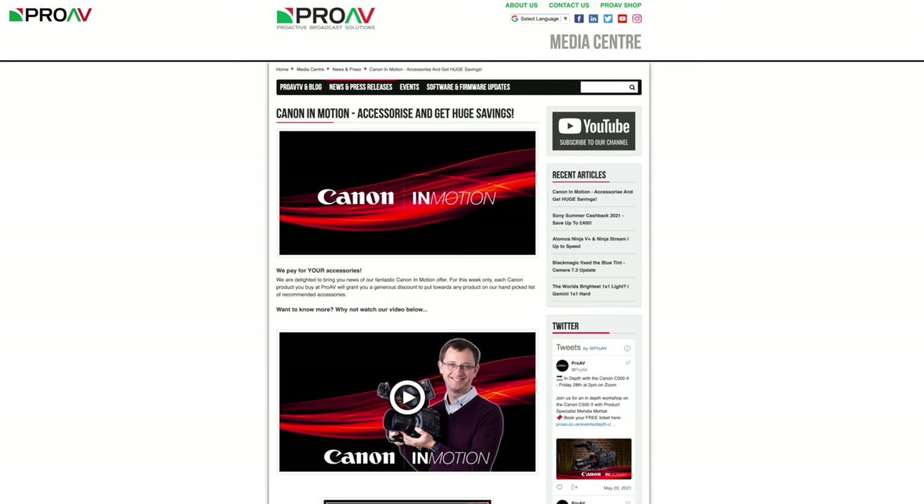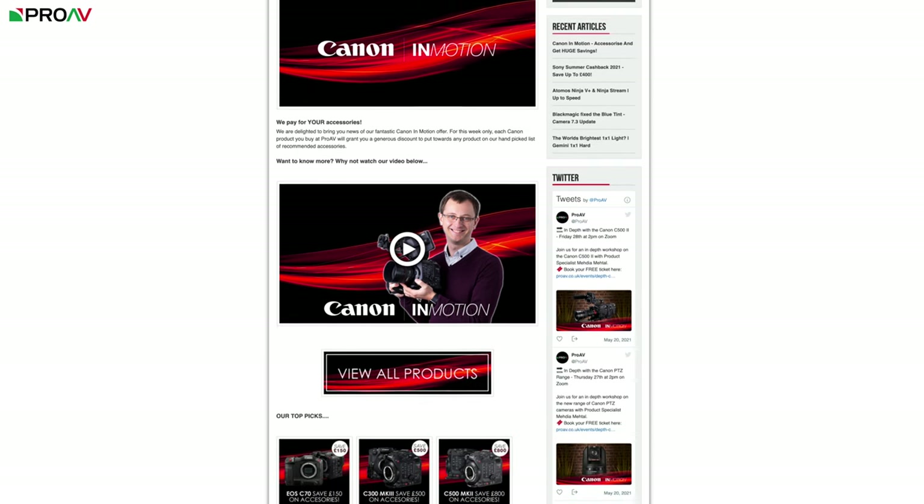Alongside all of this, we're running perhaps our largest ever value-add promotion here at ProAV, which is what I wanted to talk you through today.